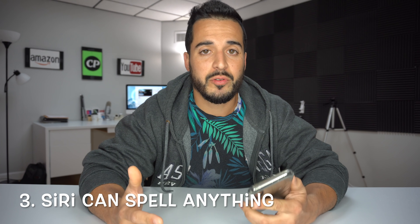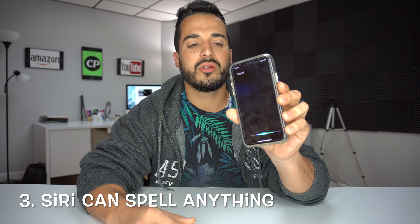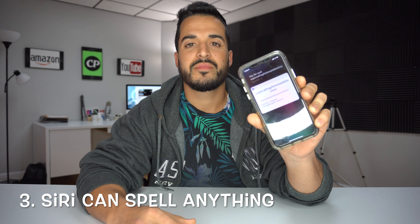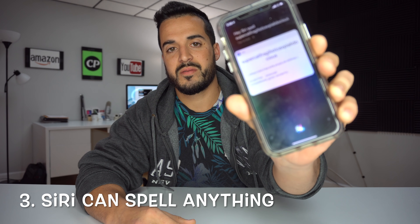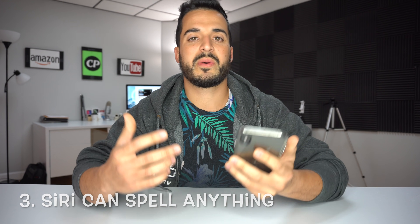Number three is you can get Siri to spell anything out for you. So for example: 'Siri, spell supercalifragilisticexpialidocious.' — Supercalifragilisticexpialidocious: S-U-P-E-R-C-A... and you get the picture. She'll spell out any word that you need her to spell out for you.